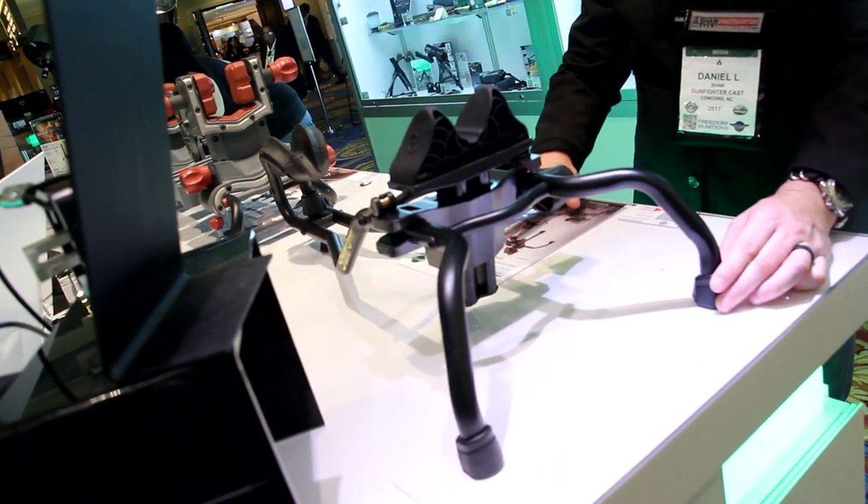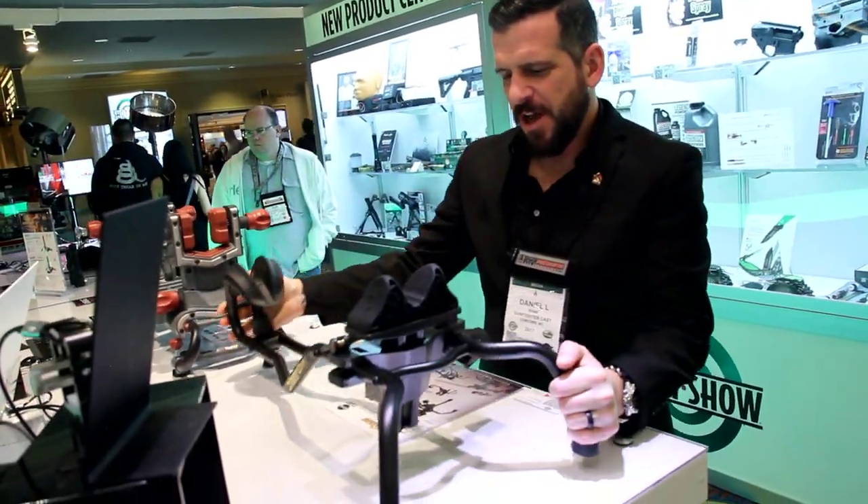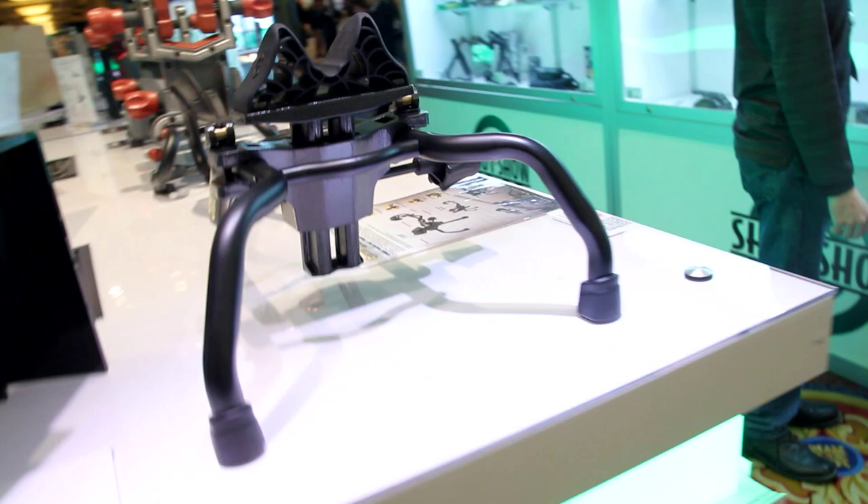In the new product center I also took a look at the Caldwell Stinger for some upcoming rifle reviews. The Stinger is not your grandad's shooting rest — it's an efficient and lightweight design at a great price point of under $100.